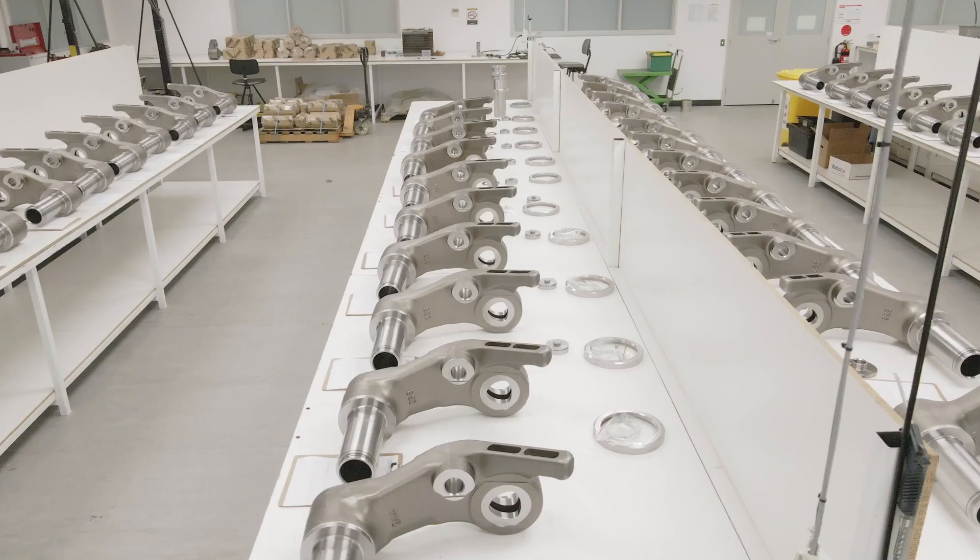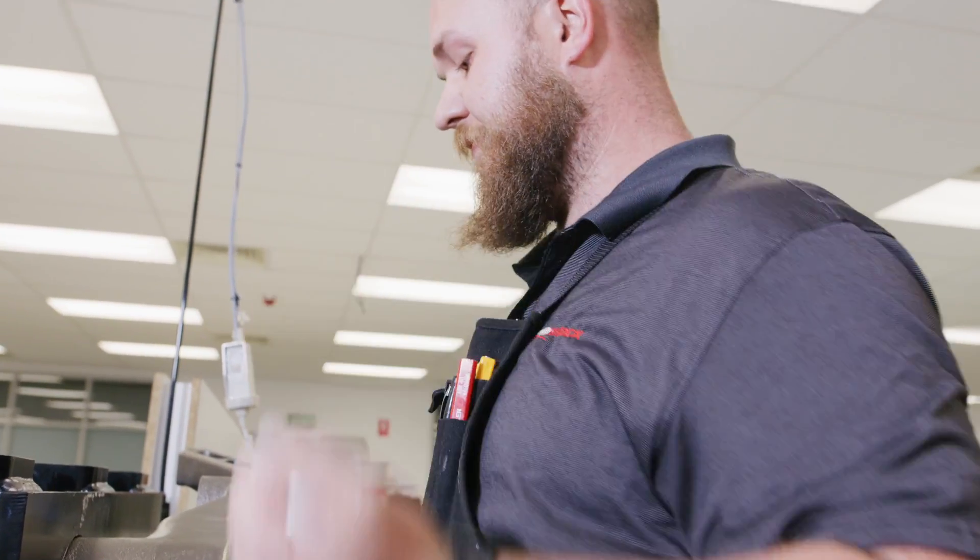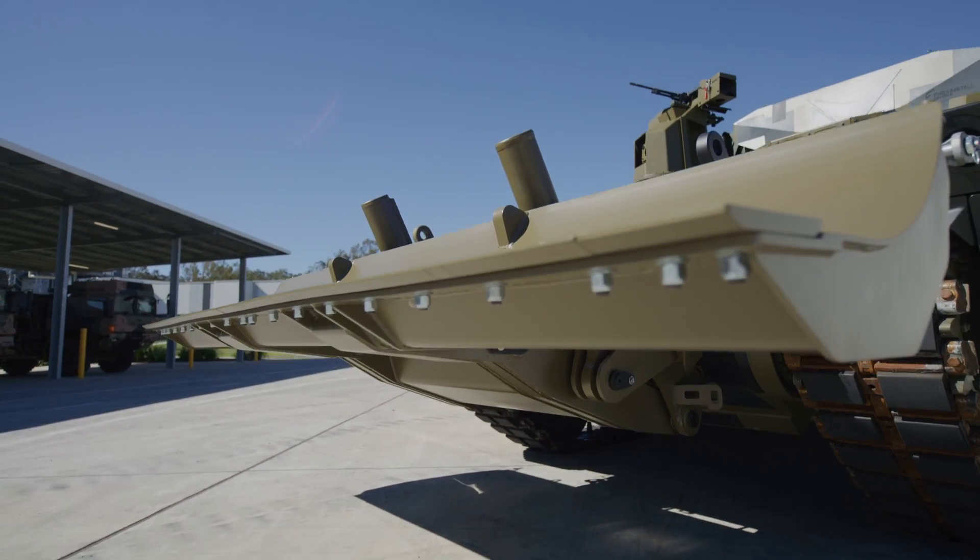When I talk about Australian industrial capability, I'm talking about global supply chain. That is not just part of a supply chain because we are located in-country, but it's part of a supply chain because we have the best capability.